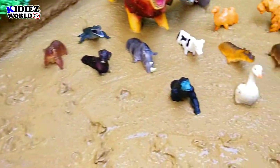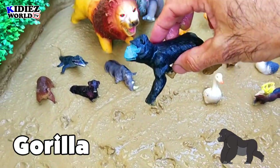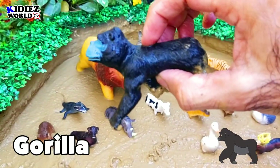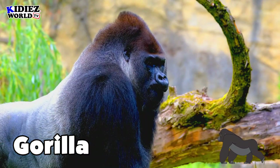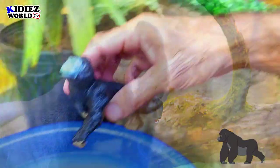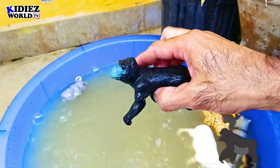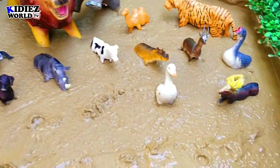The next one is gorilla. Gorillas are basically big in size and heavy in weight. They eat plant leaves and different kinds of vegetables.